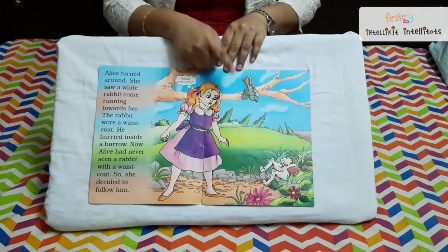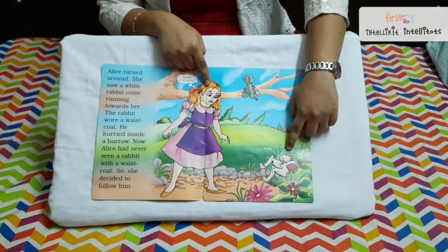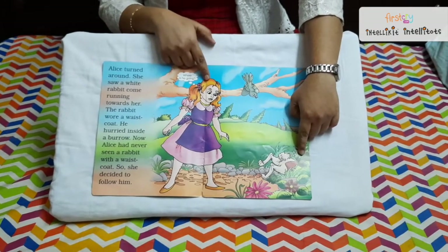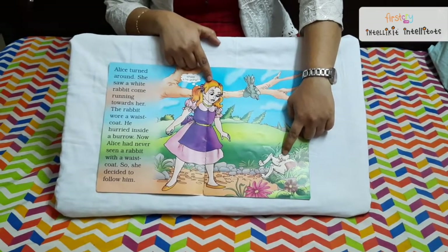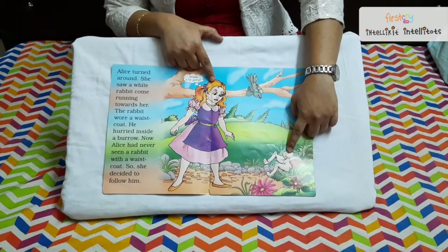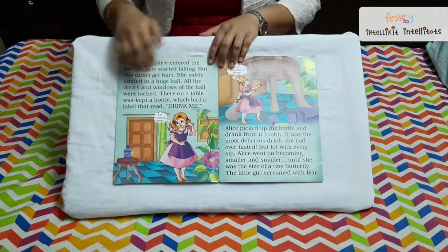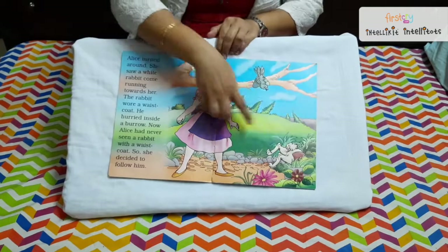She was just going through the garden and there she finds a rabbit running into the bushes. Alice was wondering why this rabbit is getting into the bushes — the rabbit was wearing a waistcoat. So Alice follows the rabbit.